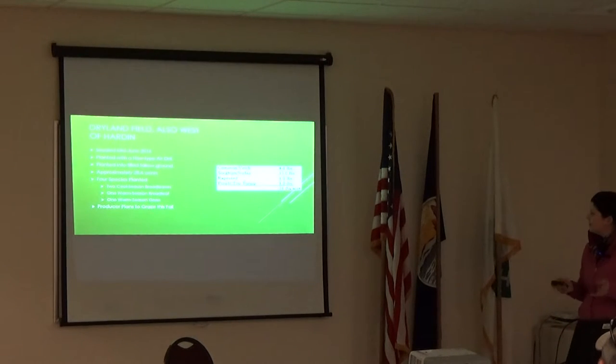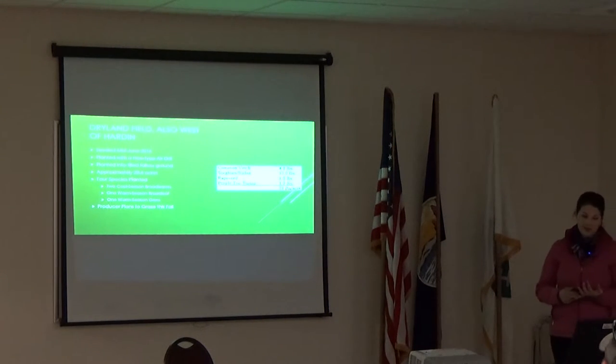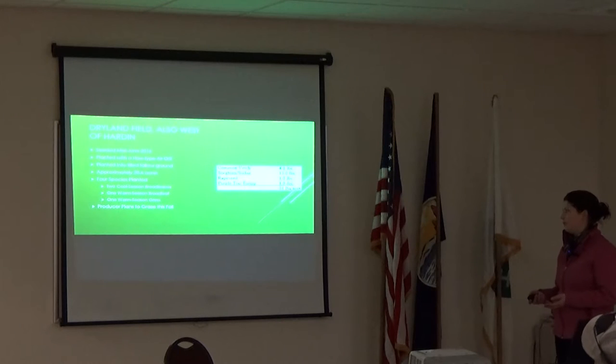We had another dry land field west of Hardin. This one was planted the middle of June with the hoe-type air drill, into tilled fallow ground, 28.6 acres. This one had just four species planted — they wanted a mix that was going to try and scavenge some of the nutrients in the soil. The person planned to hay it, but I don't think he was able to, so he's probably going to graze it. That had two cool season broadleaves, one warm season broadleaf, and one warm season grass.